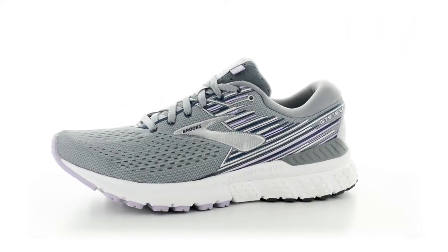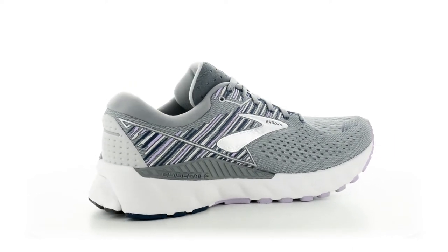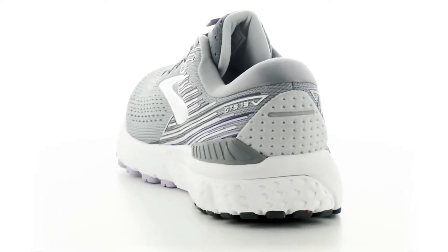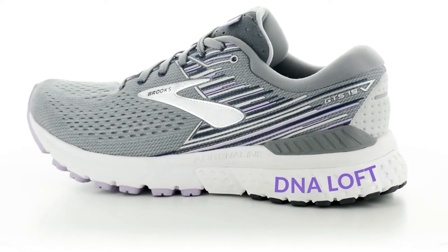The big changes in the upper have to do with an updated internal bootie and an added design on the mesh. The other addition that we added was DNA Loft in the heel pad. DNA Loft is our new premium cushioning and that will make for a smoother transition while running or walking.